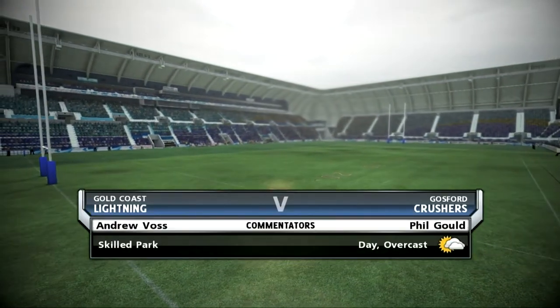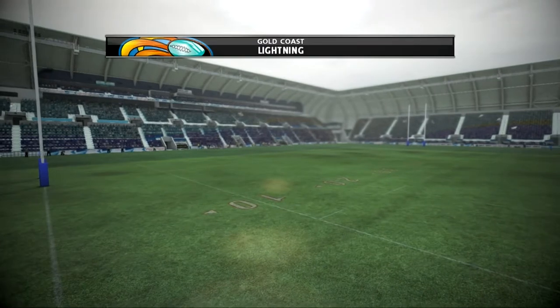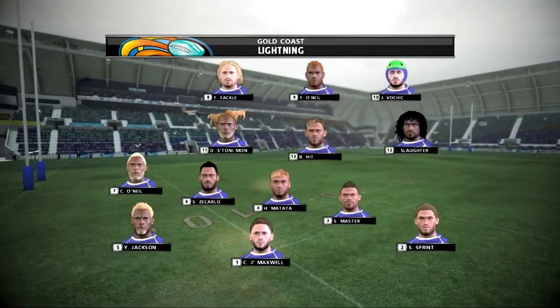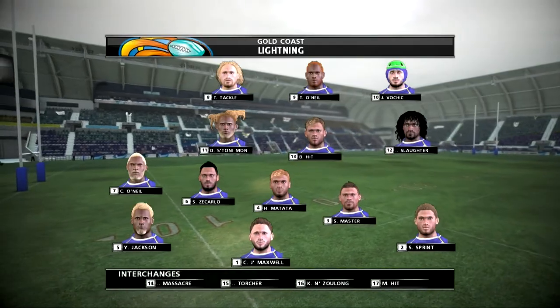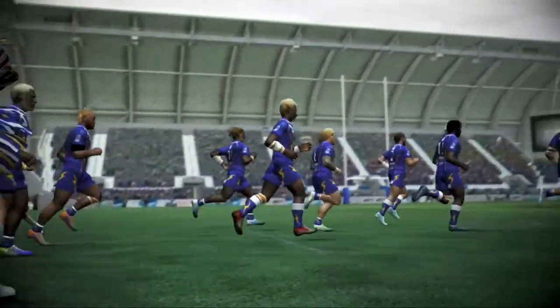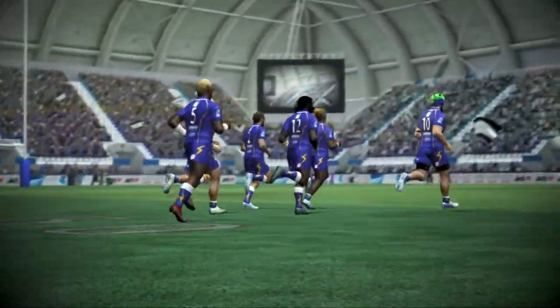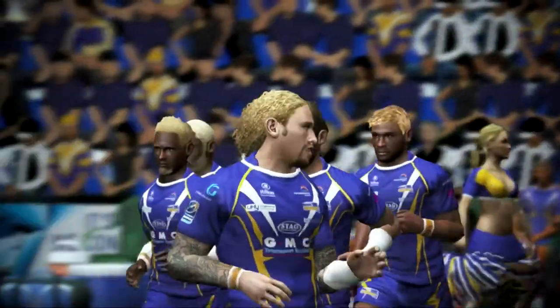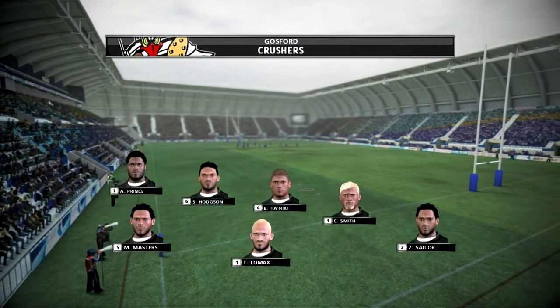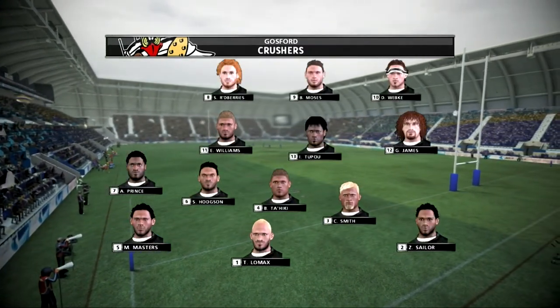Hello, welcome. Sit back and relax as we bring you coverage of this exhibition match between the Lightning and the Crushers. Andrew Voss here and with me in the commentary box, the one-on-one ring, Phil Gould. Oh Andrew, I'm really looking forward to this one. A big crowd building up, two quality football sides. Whenever these sides meet, you can guarantee it'll be played with plenty of passion and I expect more of the same here.